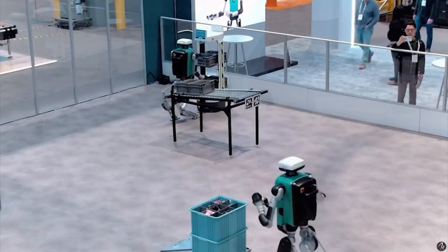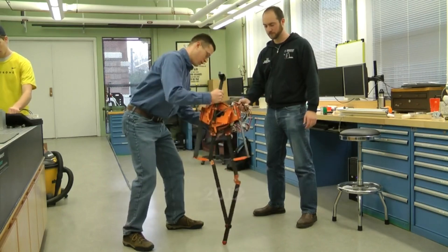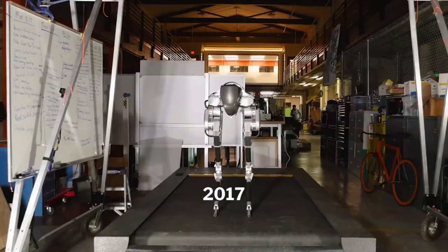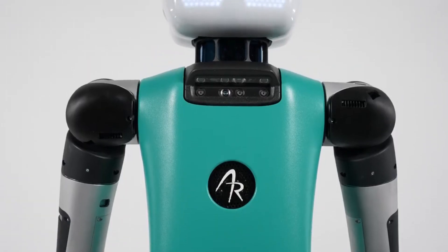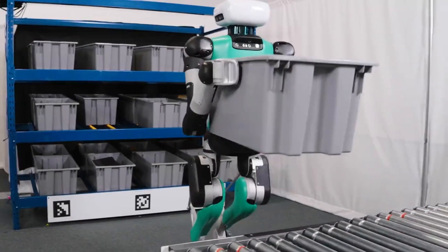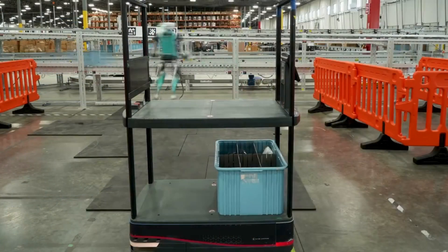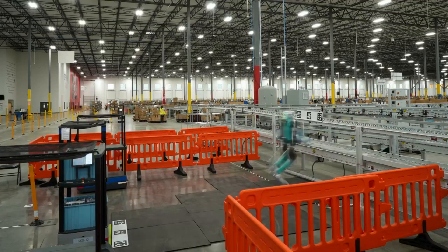So will you be working alongside a Digit robot soon? The answer is increasingly likely to be yes, especially if you work in logistics, manufacturing, or warehousing. We're witnessing a pivotal moment in robotics history. Just as the automobile transformed transportation, humanoid robots like Digit have the potential to transform how physical work gets done — and unlike the automobile, humanoid robots can utilize the infrastructure we've already built for ourselves. Digit robots are actually deployed, working in real commercial environments, handling real tasks right now. The future of humanoid robotics isn't coming — it's already here.